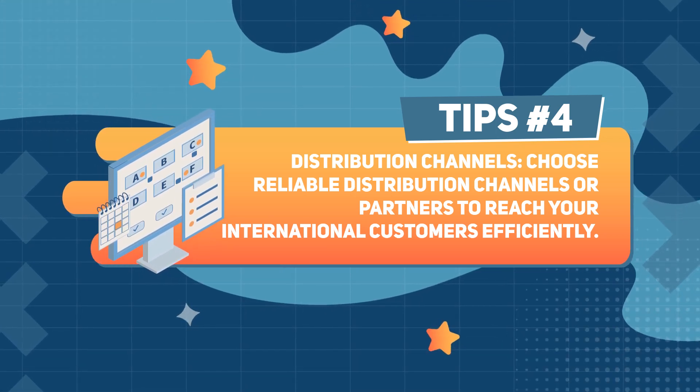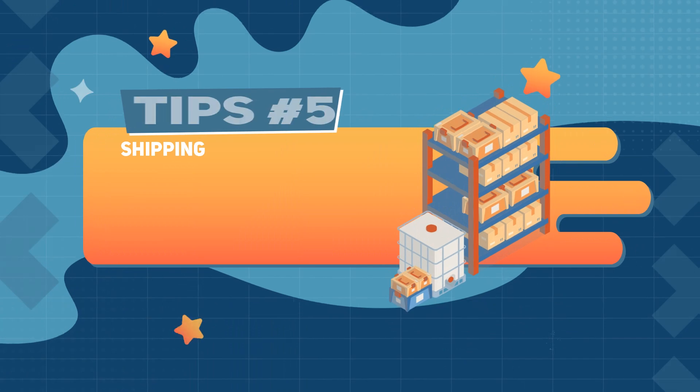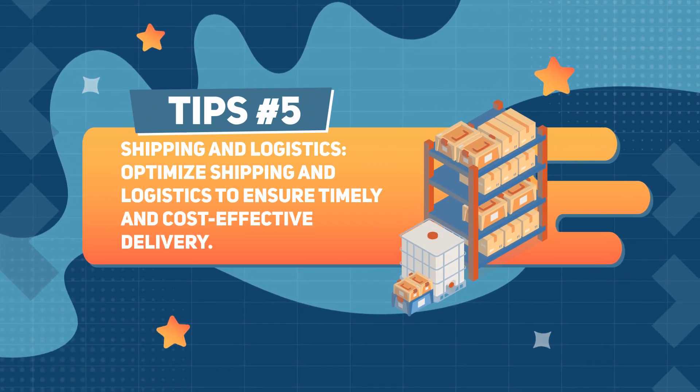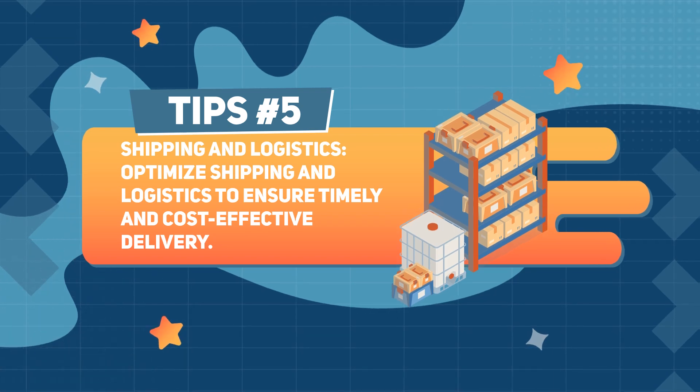Tip number 5: Shipping and logistics. Optimize shipping and logistics to ensure timely and cost-effective delivery.